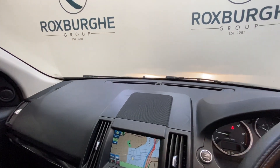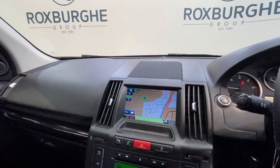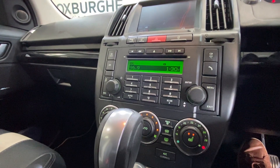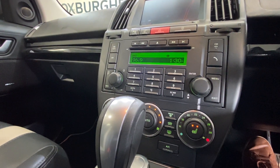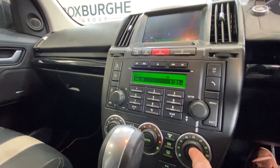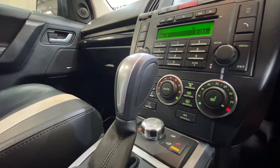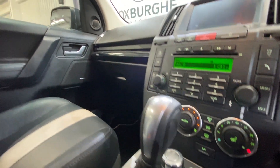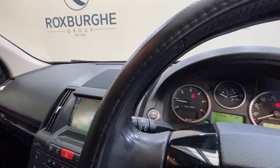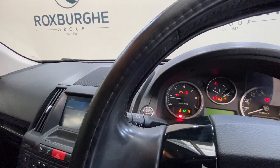Moving to the infotainment system, we've got the navigation displayed, with all the controls for the radio and climate further down. The car also comes equipped with heated seats for both driver and passenger, with two settings — low and high. Down below you've got all your controls for the four-wheel drive. The car also comes equipped with start-stop, so simply one click to turn the engine off and another to start it back up again.